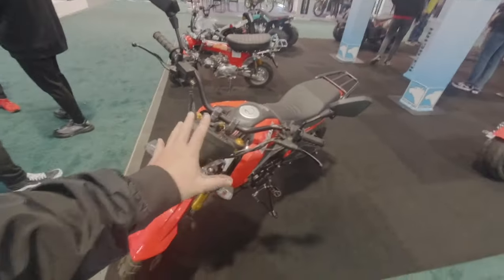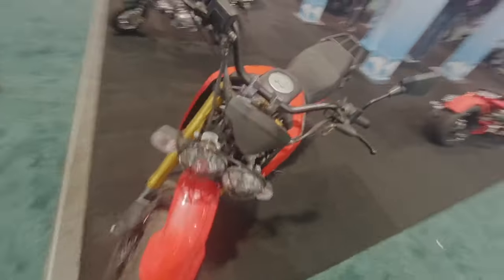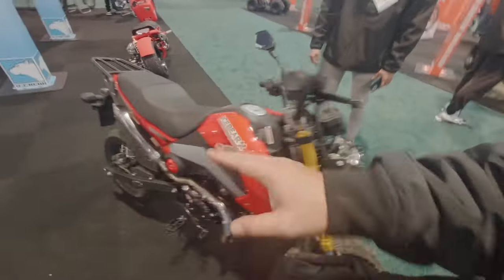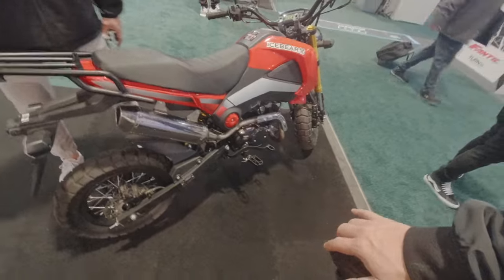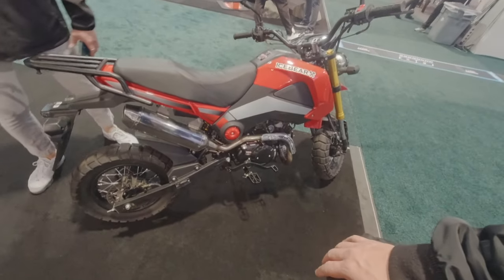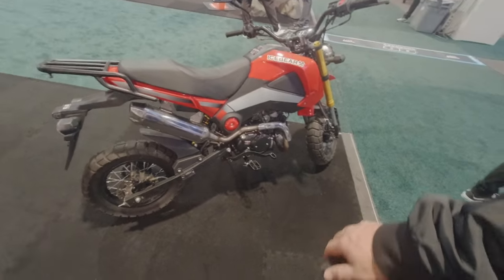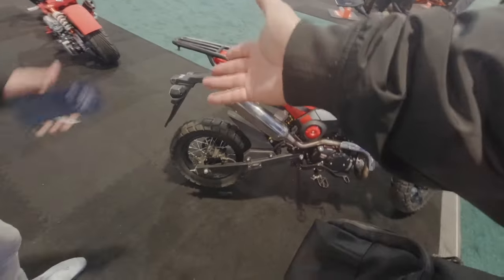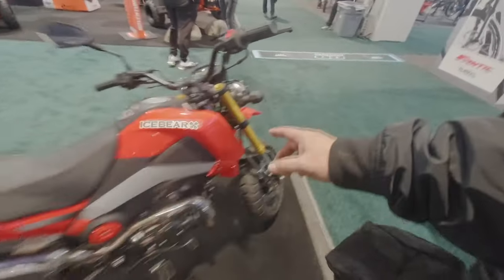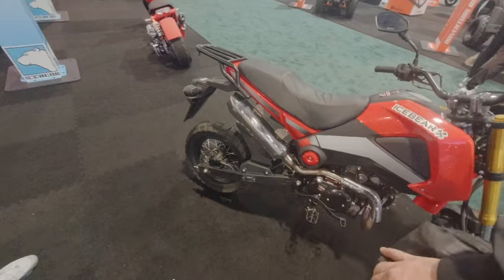Do you know how fast this thing could possibly go? Ballpark speed — because it is a 125, it's probably going to be in the 45-50 range as well. Very cool, and it just looks cool too. And of course it's street legal — you can get a license on this because it has turn signals, brakes, and taillights.